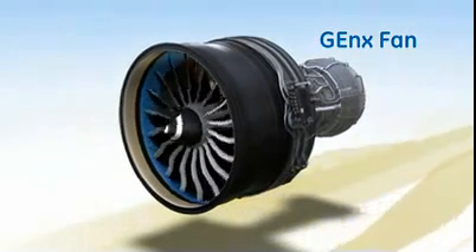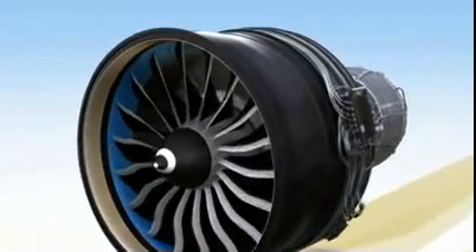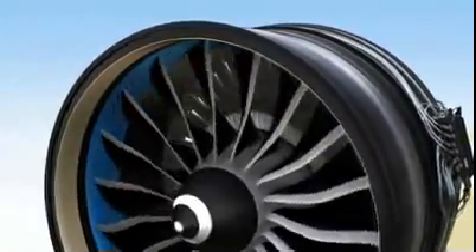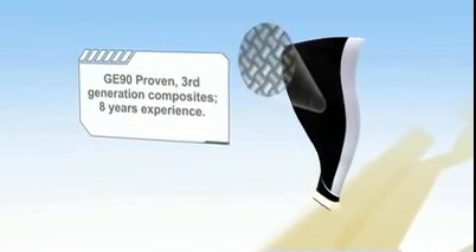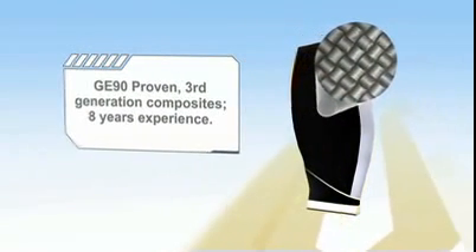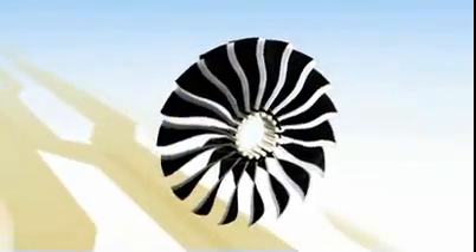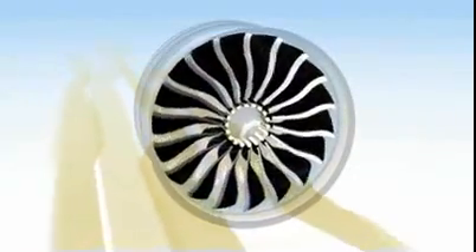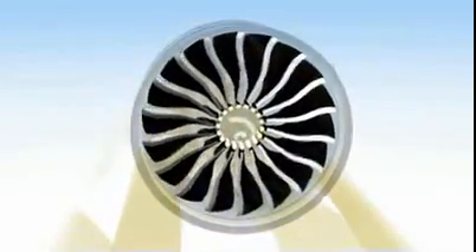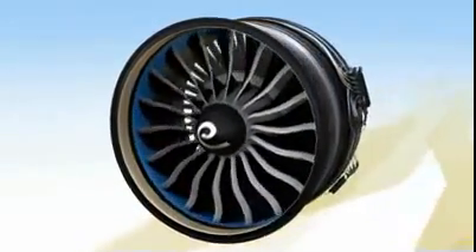Many of the innovations on the GENX are hidden deep inside, but not so with the fan assembly. Here, you can see two of the engine's most important and most distinctive features: its composite fan blades and case. The blades are the third generation to be made of carbon fiber composite material combined with a titanium edge. They are so durable that only three have been removed from service in the first six million flight hours. In addition, they are very light in weight and are more fatigue resistant than titanium at less than half the density.